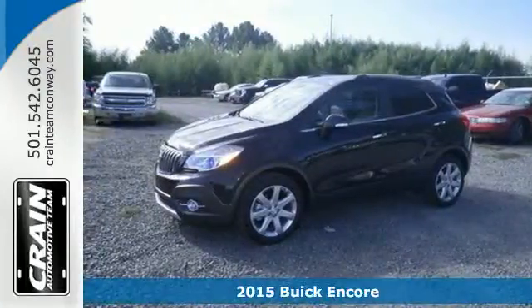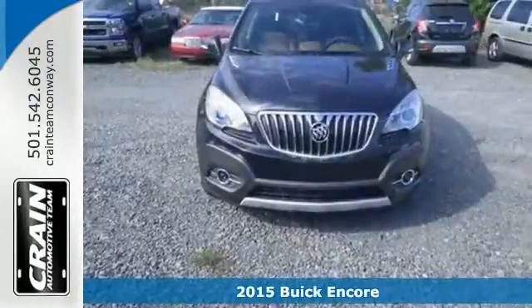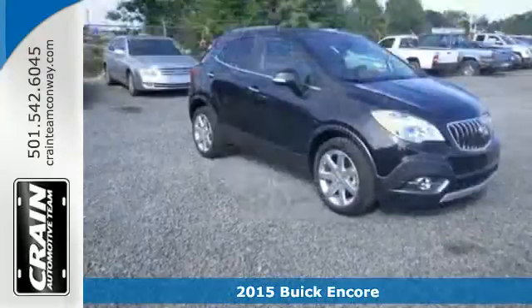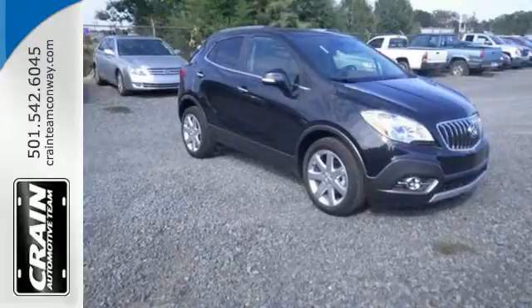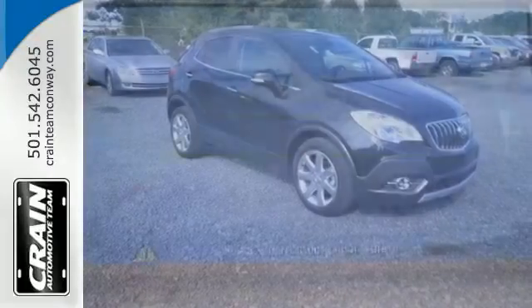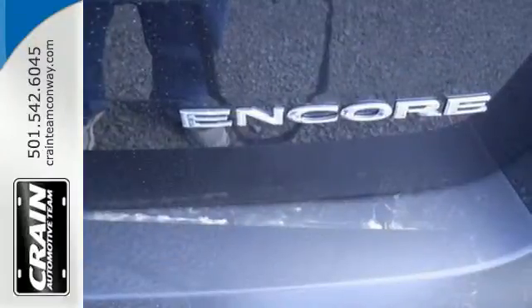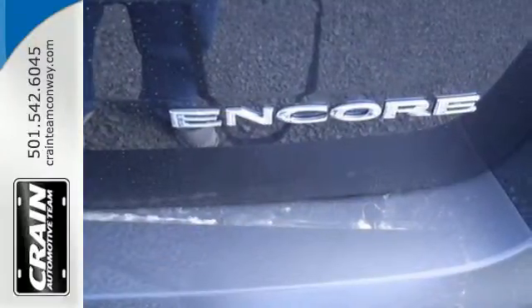Here's a 2015 Buick Encore. Safety shouldn't have to be a luxury, and this Encore proves that. With StabiliTrak and the handy rear-view camera, its quiet, peaceful and roomy cabin will be your own personal oasis, but you'll also be able to stay connected to the world thanks to IntelliLink and the built-in OnStar Wi-Fi hotspot.